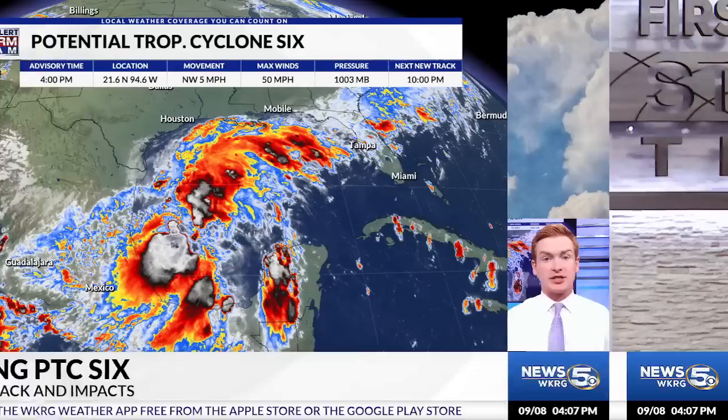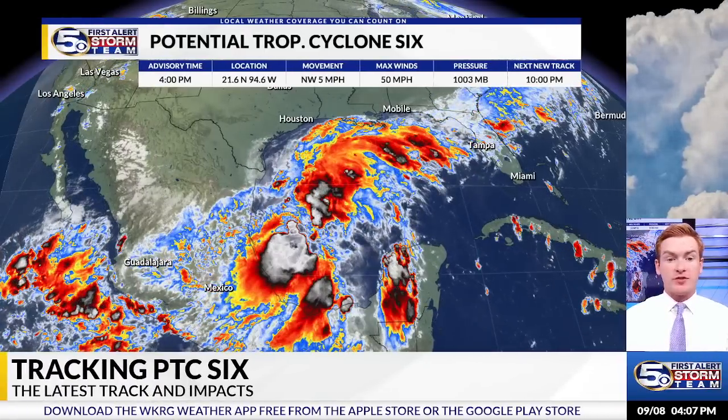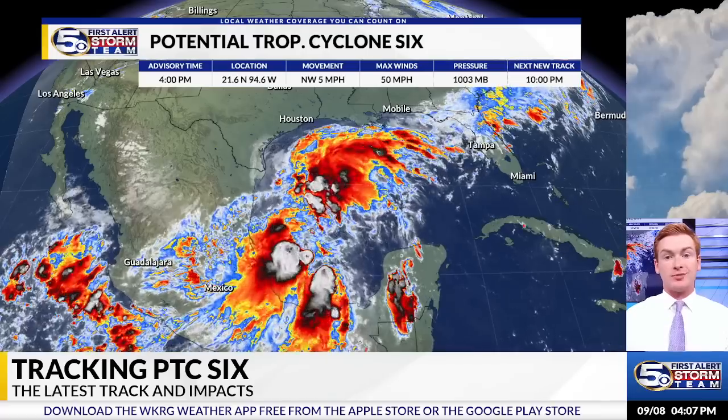I'm Meteorologist Grant Skinner with the News 5 First Alert Storm Team here with a tropical update on this Sunday afternoon. As of the 4 p.m. advisory from the National Hurricane Center, we now have Potential Tropical Cyclone 6.